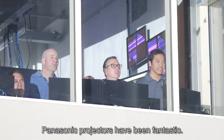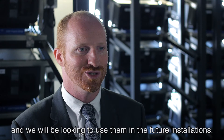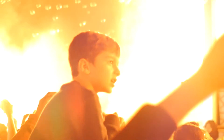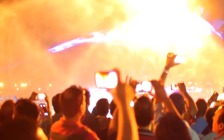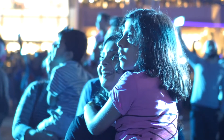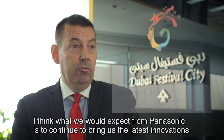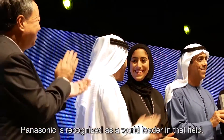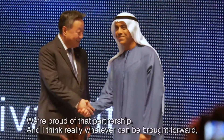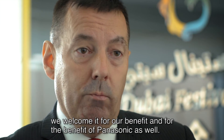The Panasonic projectors have been fantastic. We are very happy with the Panasonic projector and we will be looking to use them in future installations. We expect Panasonic to continue to bring us the latest innovations. Panasonic is recognised as a world leader in that field, and we are proud of that partnership and welcome whatever can be brought forward for our mutual benefit.